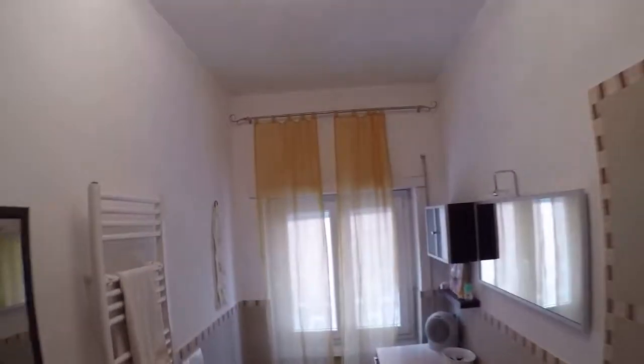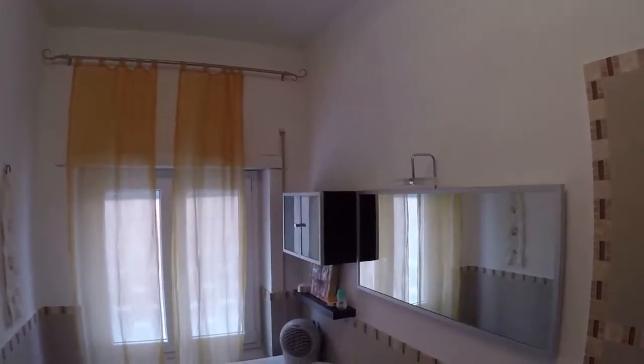Everything is new, also here in the bathroom. There is also a washing machine.